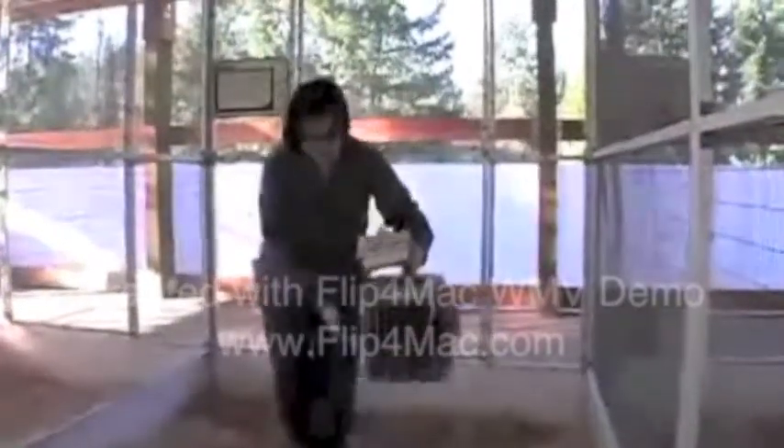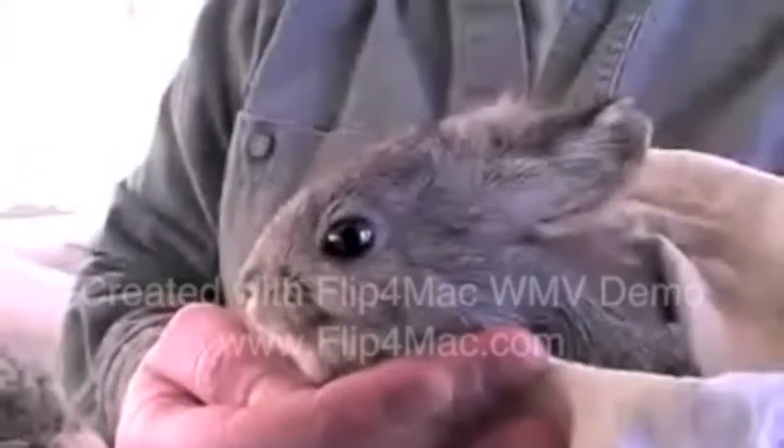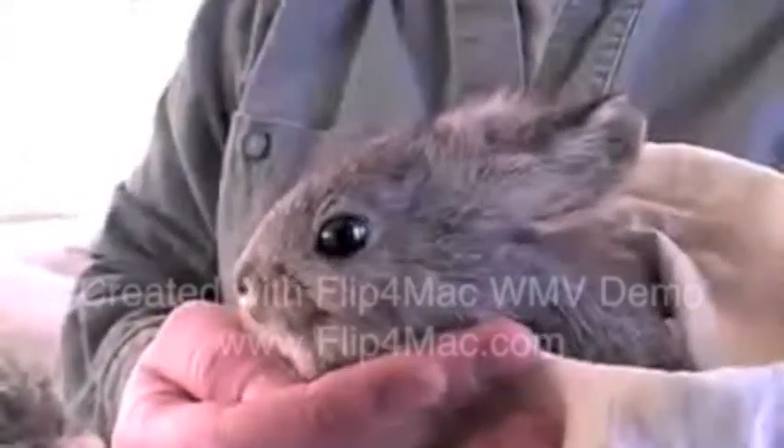Pygmy rabbits are called pygmy rabbits because they're the smallest lagomorphs in North America. Adults weigh less than a pound. Pygmy rabbits are endangered — they're federally listed as endangered in the state of Washington, mostly due to habitat destruction and predation.